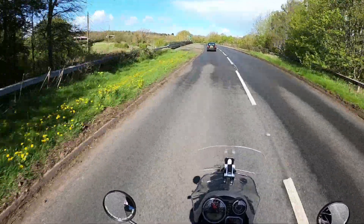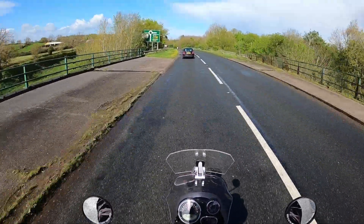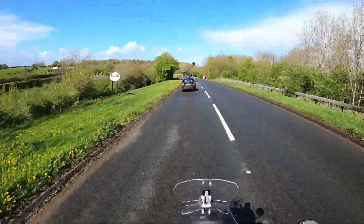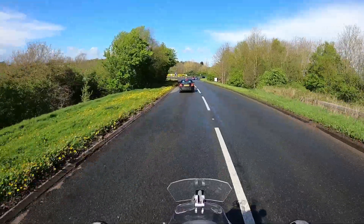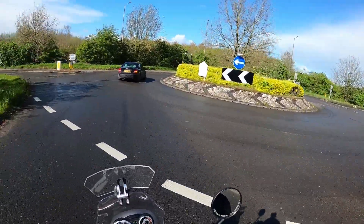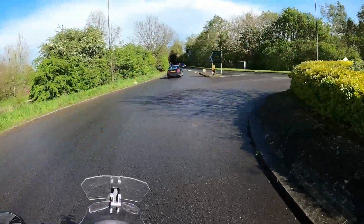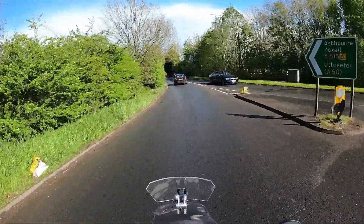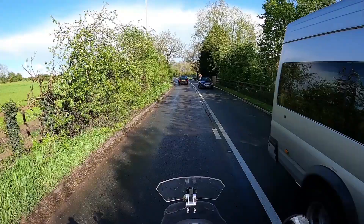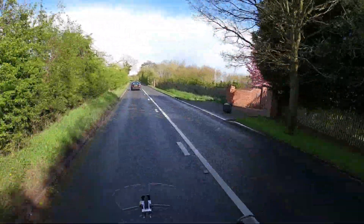Bikers and canal folk will know the Mucky Duck at Fradley Junction — that's not far away either. My visor's steamed up and I can't see a thing, so I'm going to cross over the Trent into a little pleasant place called Yoxall. So a clue then — let's give you some time to work it out. This is fairly obscure; I've probably been past it lots of times but never noticed it.